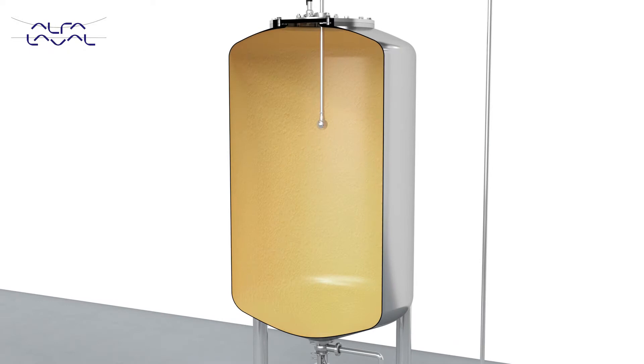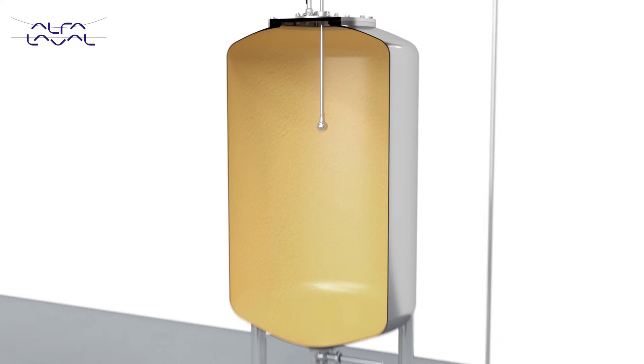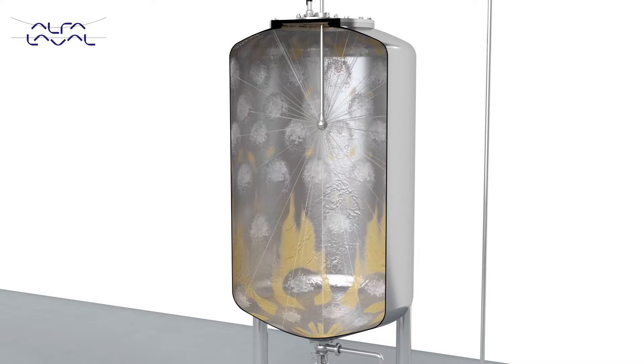Alfa Laval offers three types of tank cleaning technologies. First, there is the static spray ball, our most straightforward cleaning technology. Water from the spray ball hits the tank interior in a predefined cleaning pattern. This free-falling film cleans the tank wall but requires adequate time to do so — in short, long cleaning time at a high operating cost.